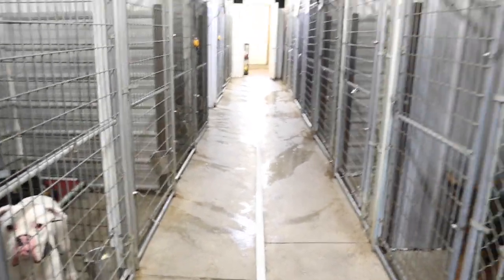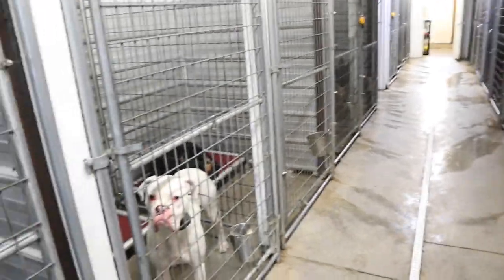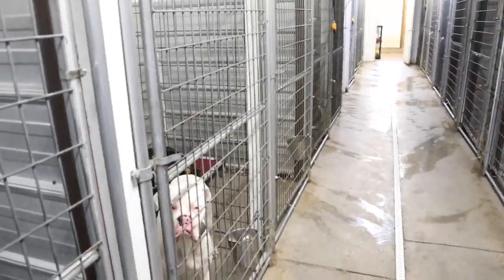We're very overstaffed for how many dogs we keep. It's very important to us that the dogs be constantly clean, constantly looked after, constantly fed. I'm going to take you guys outside.